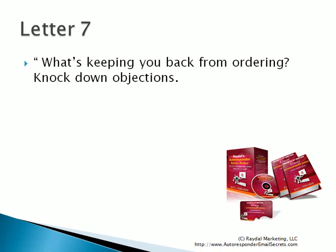By letter seven, you say: ask again with pressure — what's keeping you back from ordering? Then you knock down some possible objections. You're guessing now because you don't know why the person hasn't ordered yet. Maybe it's the price — you can offer them a discount. And again, that is why you do not want persons who have already bought to see this letter. You may offer them a discount, you may offer them an extra special bonus. And this is where I end most of my series.